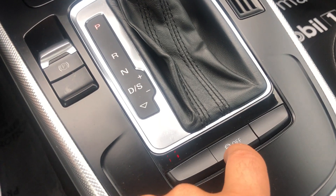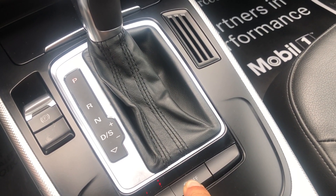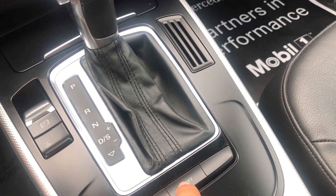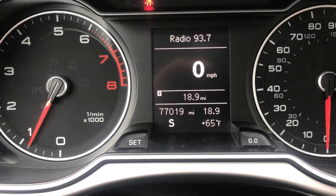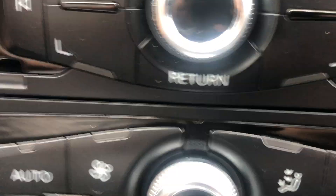You have traction control. You have sport mode and then you have manual mode. Not every car has sport mode, but it's a good feature.